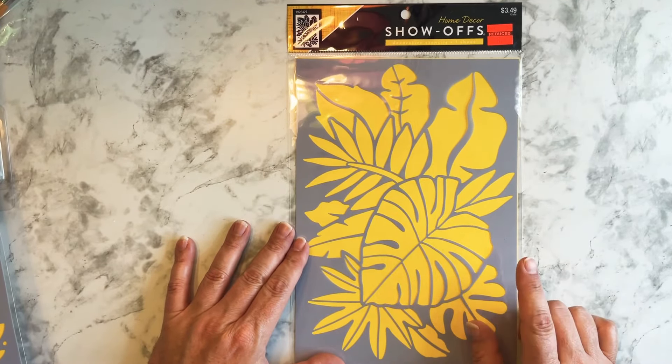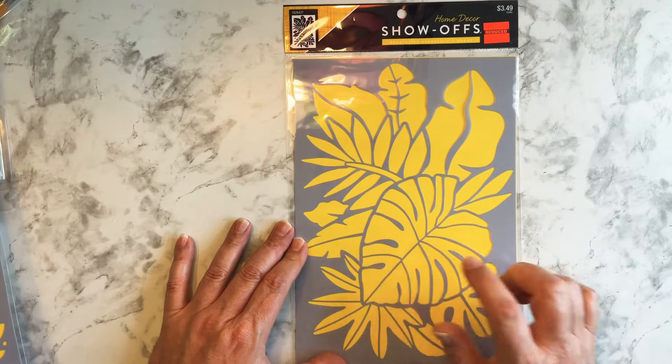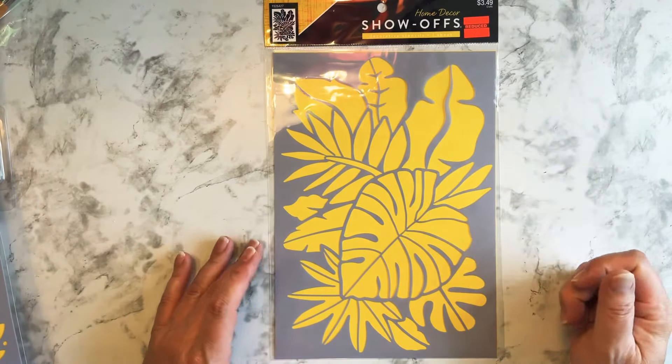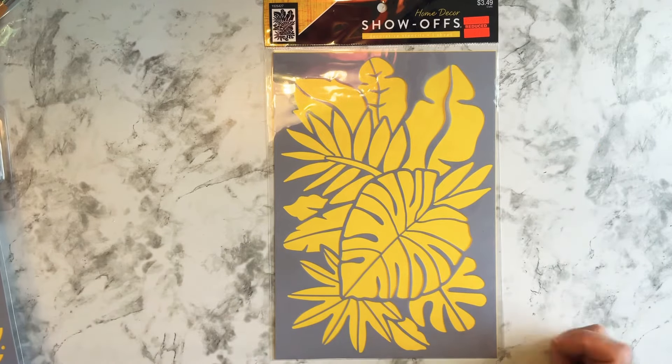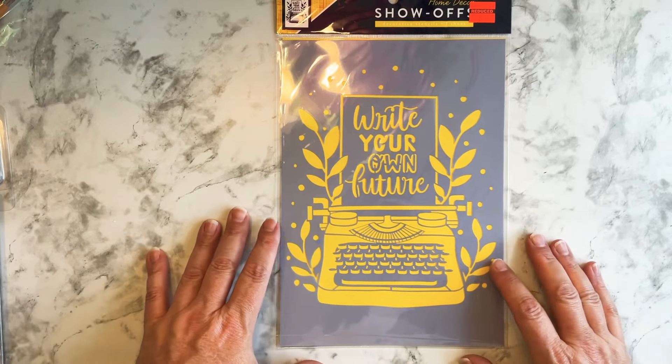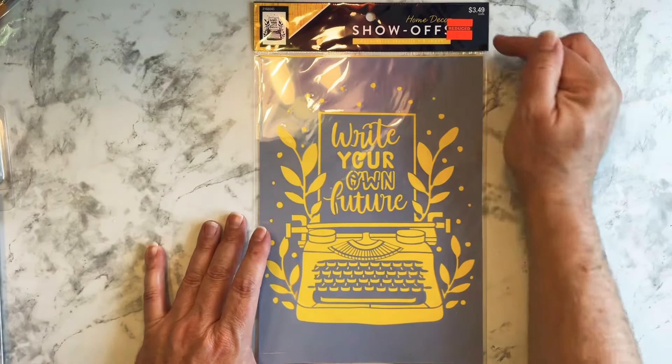One says 'You are capable of amazing things.' I also saw this leaf set — are these Monstera leaves? I believe so. I love these leaves, I think that's pretty. Again, 87 cents from $3.49, so I had to get it.